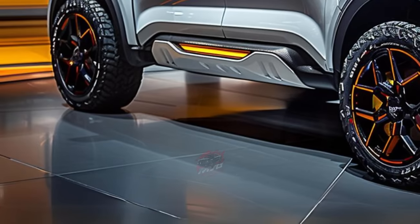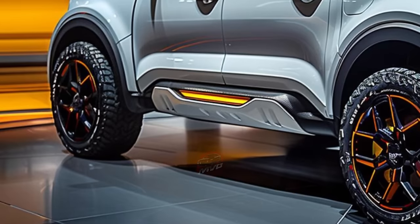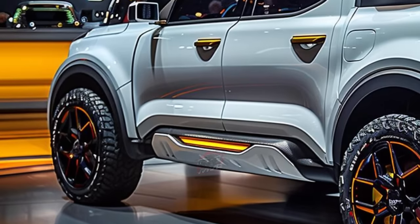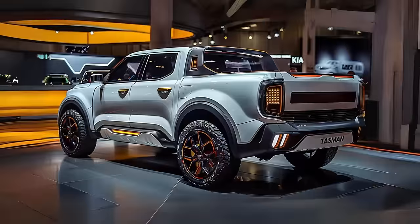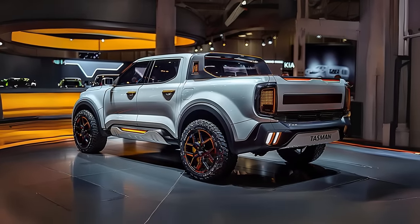The Kia vehicle showcases its unique tail lights on the robust tailgate, adding both style and enhanced visibility. The tailgate also features a practical handle or step for easy access.